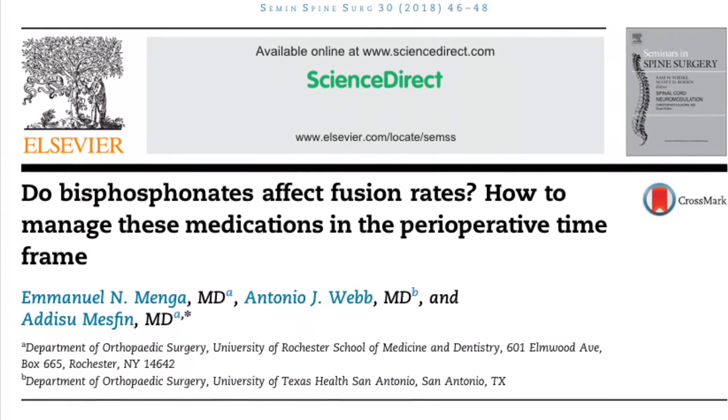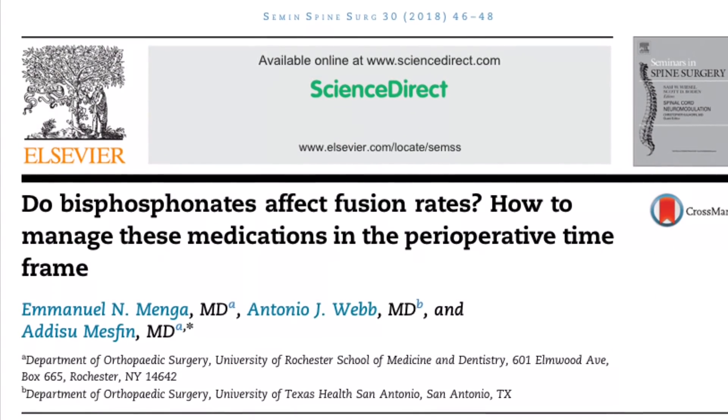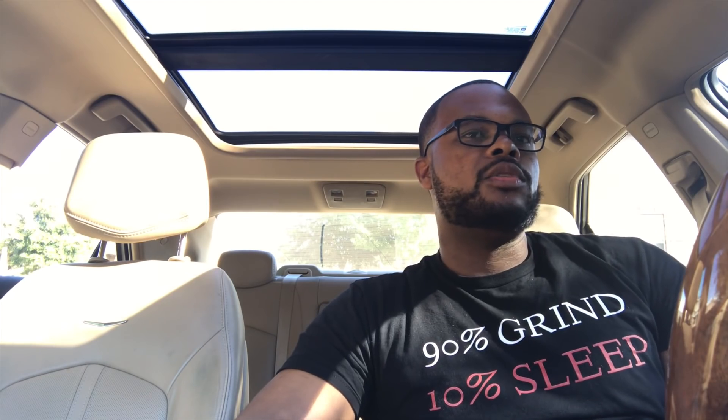Other types of research include review research, where you basically review a particular topic. One article I got published was on bisphosphonates and spine surgery. Bisphosphonates are given to patients with low bone quality to improve their bone. I assisted in writing up an article about how bisphosphonates can affect outcomes when trying to fuse a patient's spine, and that was published as well.